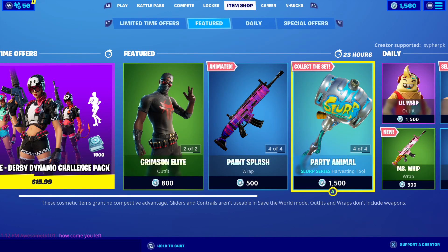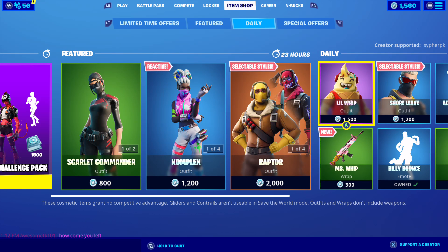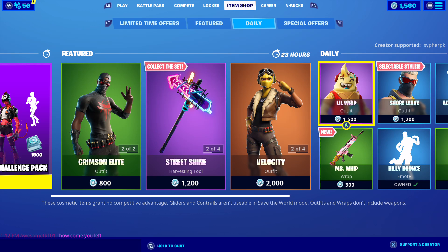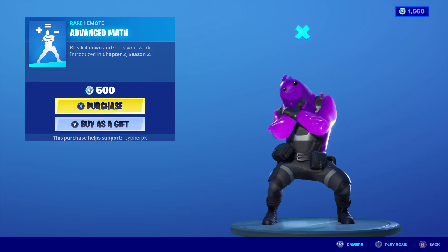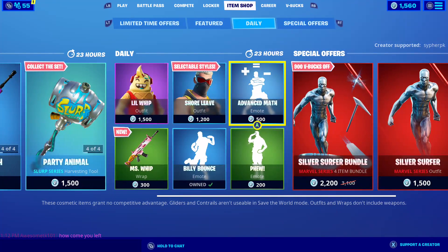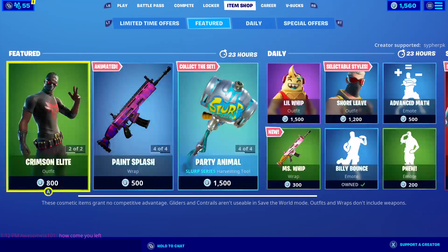Silver Surfer is still here. Now, the star of this item shop — I don't even have to say it — is the Lil Whip. Come on, how could you not like that? It's an ice cream guy! That's my favorite skin in this item shop. My favorite emote is Advance Man — I love it. School's coming around, I bet some of you already started, but for those who haven't, start working on your math!